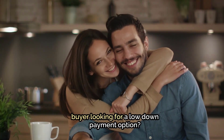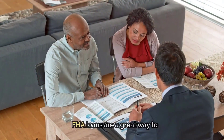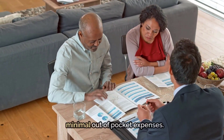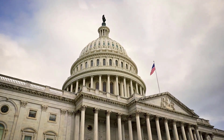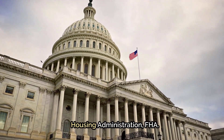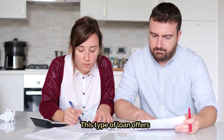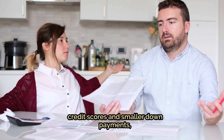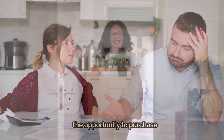Are you a first-time homebuyer looking for a low down payment option? FHA loans are a great way to get into your dream home with minimal out-of-pocket expenses. An FHA loan is a mortgage insured by the Federal Housing Administration. This type of loan offers buyers with less than ideal credit scores and smaller down payments the opportunity to purchase their first home.